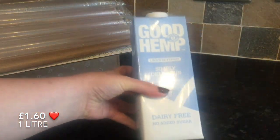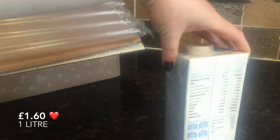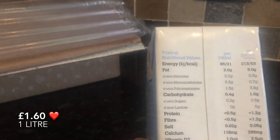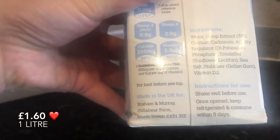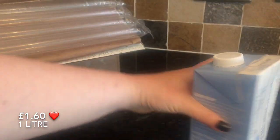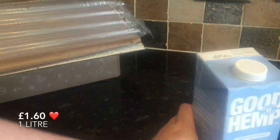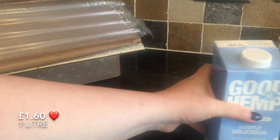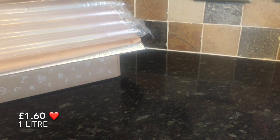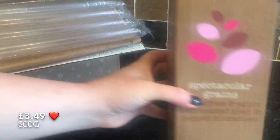The next thing I pulled out was this hemp milk. I haven't tried it myself, but I passed it on to somebody who is vegan, and she's got back to me and said it's fab. She just has it in tea and coffee, not cereal, and that's going down well. At £1.60 for a litre, I think that's pretty good value. It's nice to get these kind of things in the boxes — it lets you try things you wouldn't normally pick up.